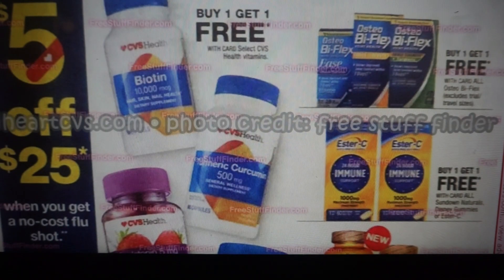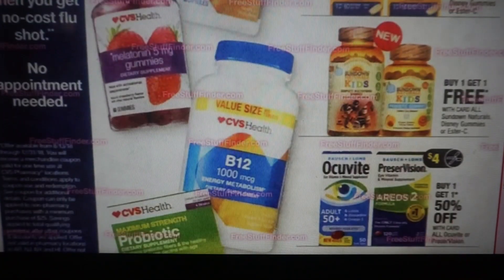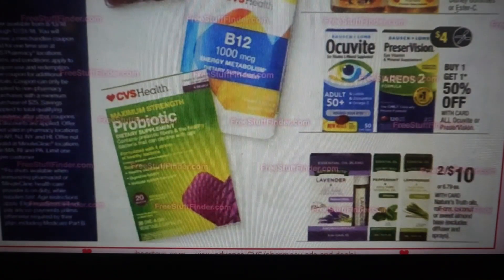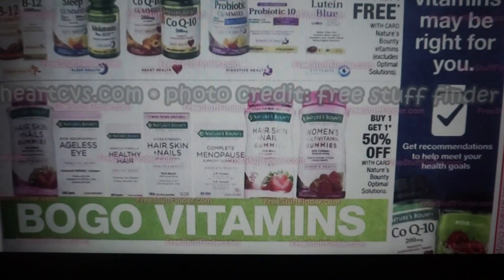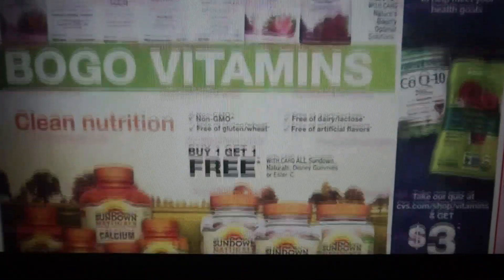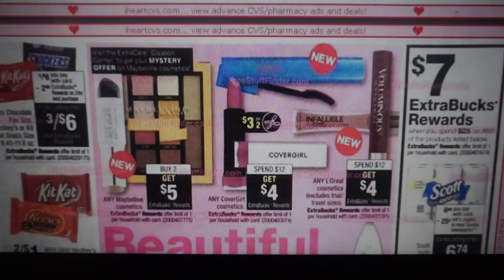A lot of buy one, get one free on vitamins and products. If there's anything that you use, take advantage of that sale. We're probably nearing the end of this ad — so after this page, we have some buy one, get one free deals here. The hair, skin and nails are at least buy one, get one 50% off. And buy one, get one free on the Sundown Naturals.